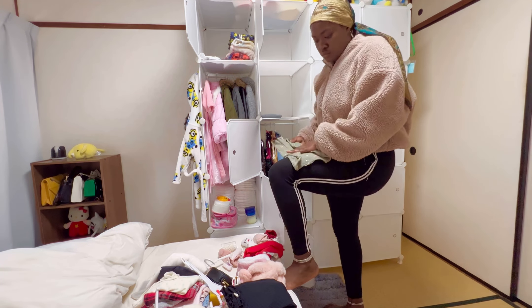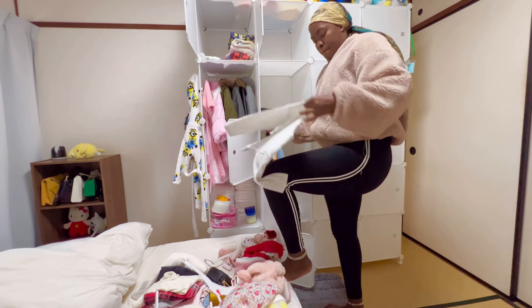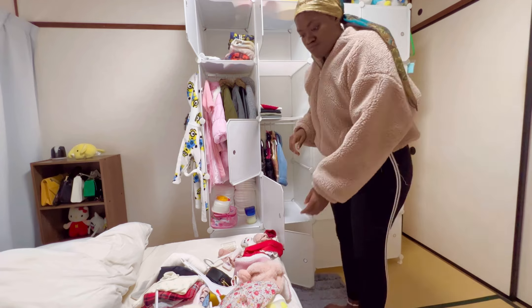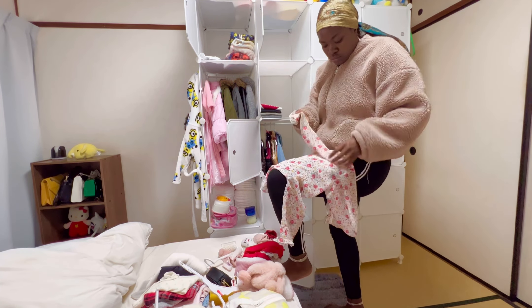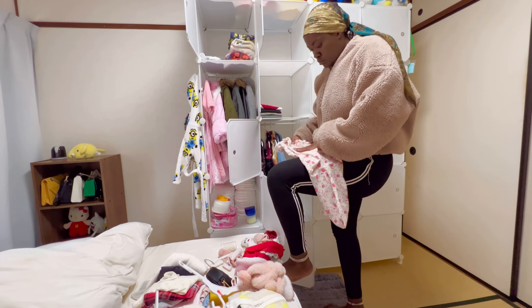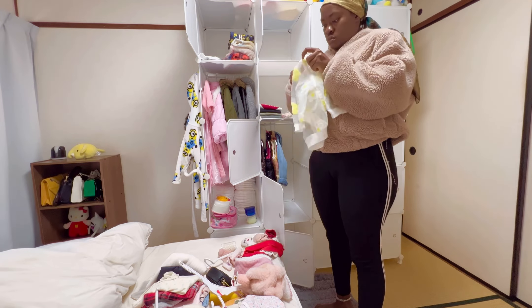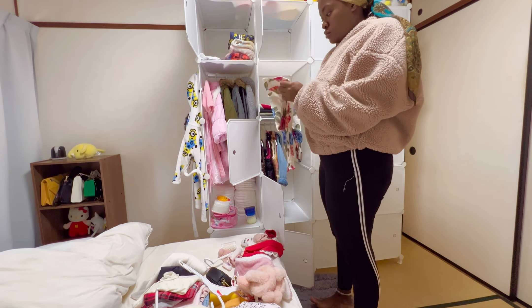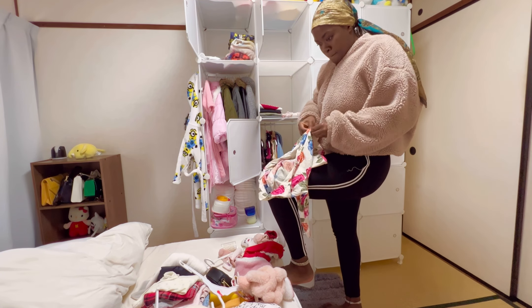I'll start packing the long-sleeve shirts and t-shirts. I fold them nicely and put them in a way that I can see from afar — so I can see which dress is which. That way I can have a glance and just pick it out without disturbing the others. For the clothes that are too small, I'm putting them on the opposite side to store.